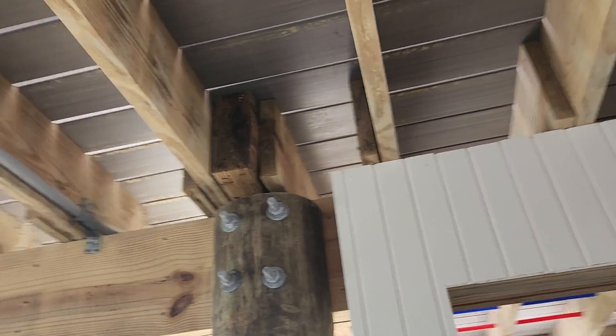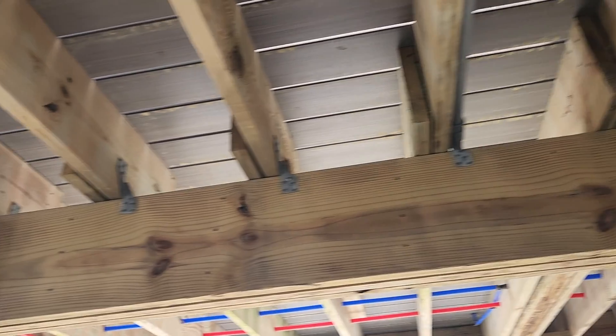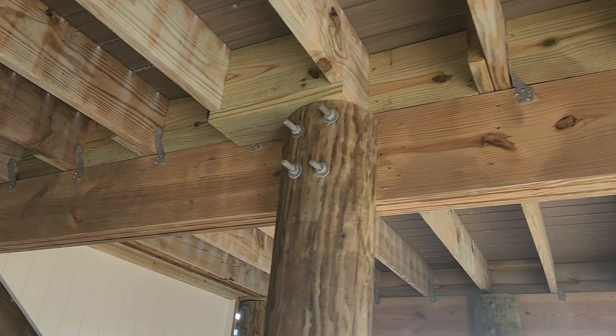First, we carefully removed all the nesting debris, disinfected the area, and installed pressure-treated wood in all of these gaps.